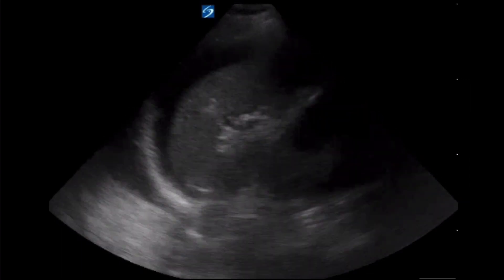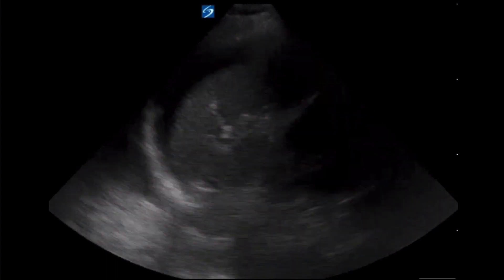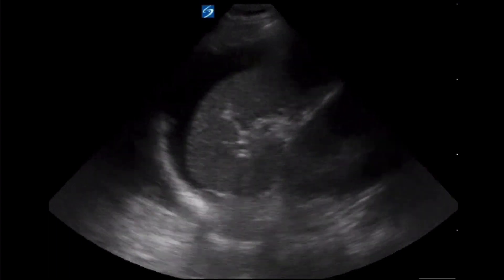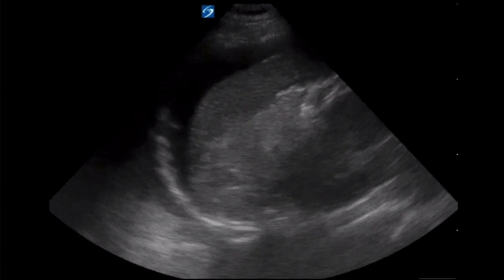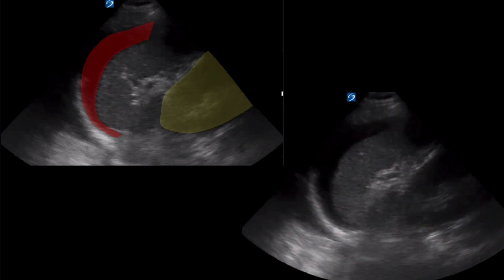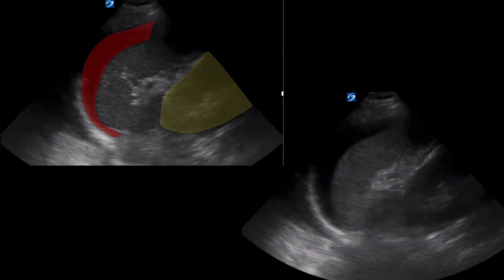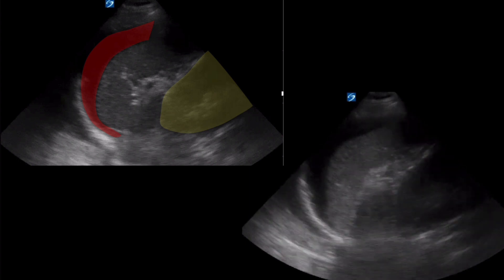Since I reviewed the initial imaging at bedside, we easily went back to the left upper quadrant and obtained an adequate view. When an adequate view of the subdiaphragmatic area was visualized, fluid was clearly visible. Notably, the splenorenal recess appears negative for free fluid. Here, the fluid in the subdiaphragmatic area is highlighted in red, with the kidney highlighted in yellow — showing a clear example of the importance of fully analyzing the left upper quadrant.